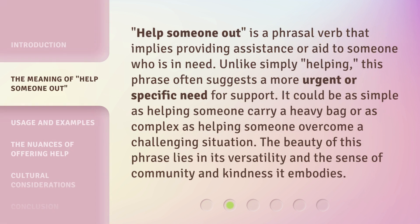'Help someone out' is a phrasal verb that implies providing assistance or aid to someone who is in need. Unlike simply 'helping,' this phrase often suggests a more urgent or specific need for support. It could be as simple as helping someone carry a heavy bag or as complex as helping someone overcome a challenging situation. The beauty of this phrase lies in its versatility and the sense of community and kindness it embodies.